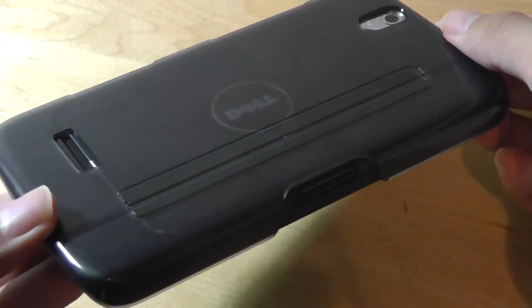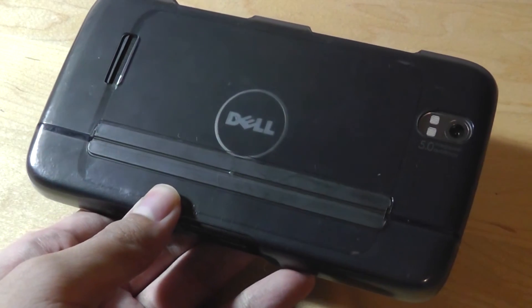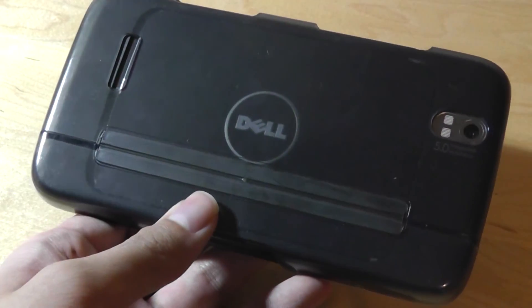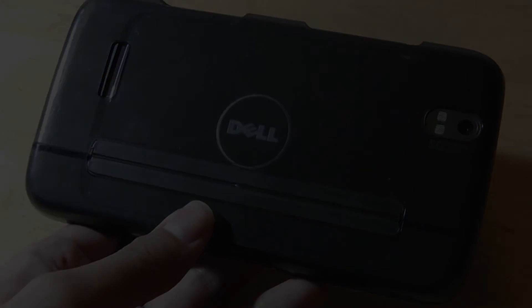You can check out more details in our throwback article, and if I find the charger or the cable, I might be able to do a bit more with the software in a throwback part two. But for now, this has been our video. Thanks for watching, from OSReviews. This was the Dell Streak.